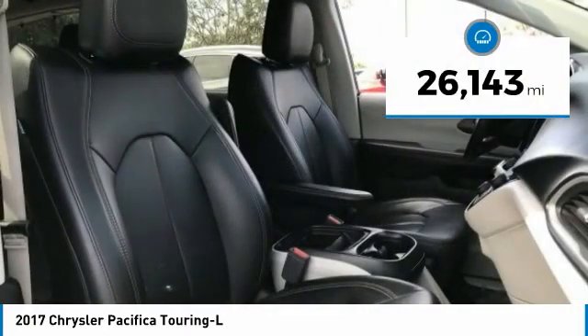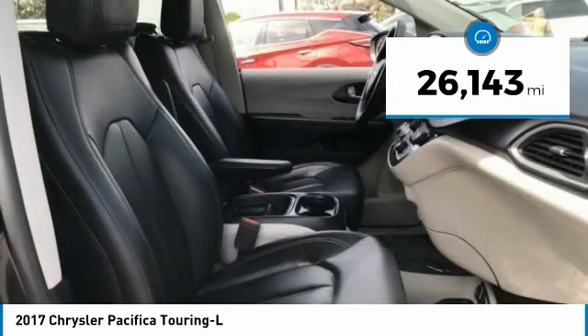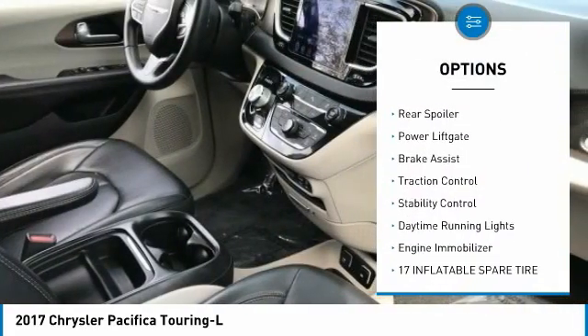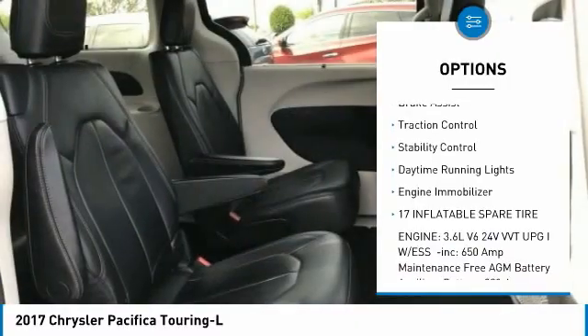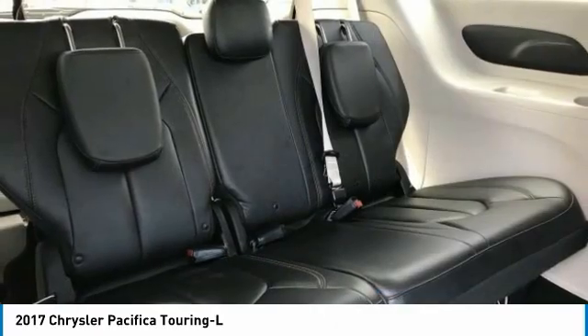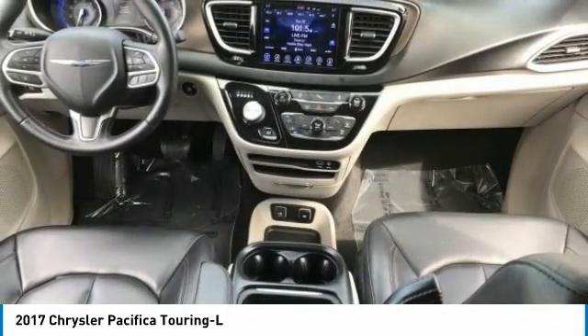This vehicle has less than 30,000 miles. Here are some of this vehicle's great options: tire pressure monitor, heated mirrors, aluminum wheels, rear spoiler, power liftgate, brake assist, traction control, stability control, daytime running lights, engine immobilizer.